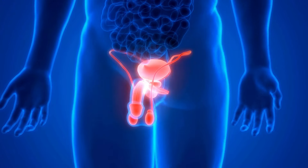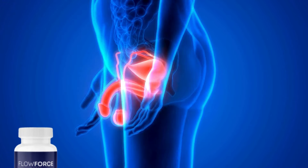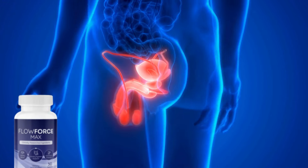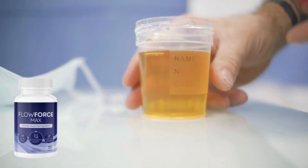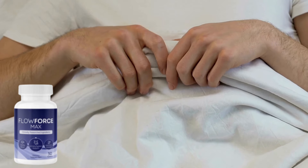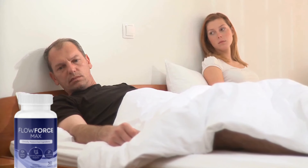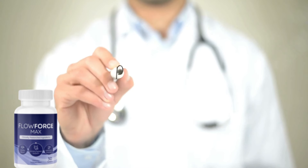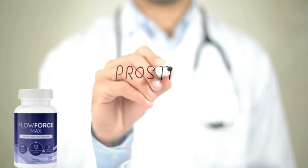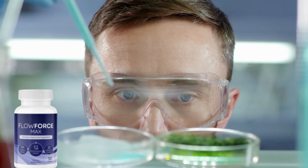One of the most common problems that can appear in men, especially from the age of 50, is the enlarged prostate, which directly affects the frequency with which you can urinate, waking up several times a night causing discomfort. Besides, it can affect your sex life significantly. If you suffer from this problem or want to avoid it in the future, know that the solution is right here.